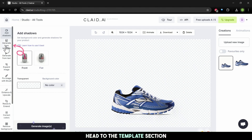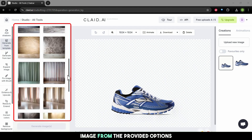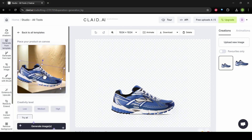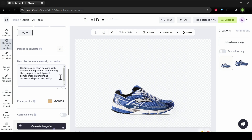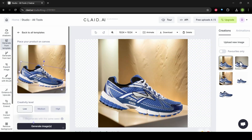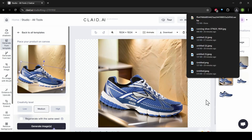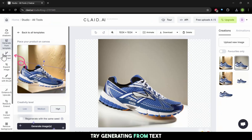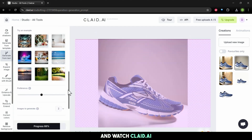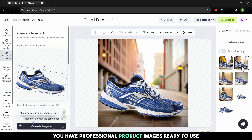Ready to take it further? Head to the template section. Choose a template style and background image from the provided options, then adjust your product placement on the canvas. Hit Generate and it will create stunning product photos — preview each one. You can also try generating from text: input a description and watch Clay.ai generate a scene tailored to your product. And just like that, you have professional product images ready to use.